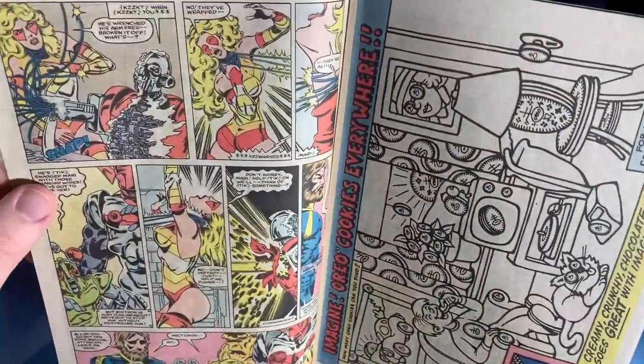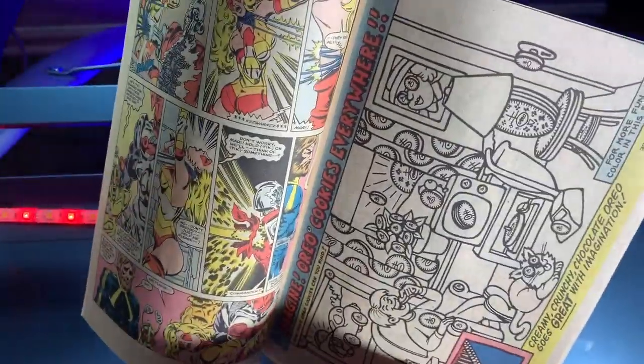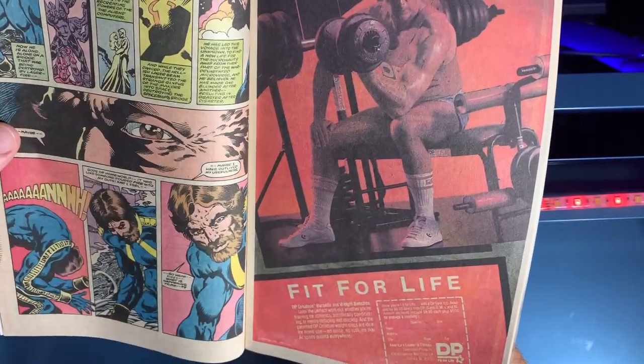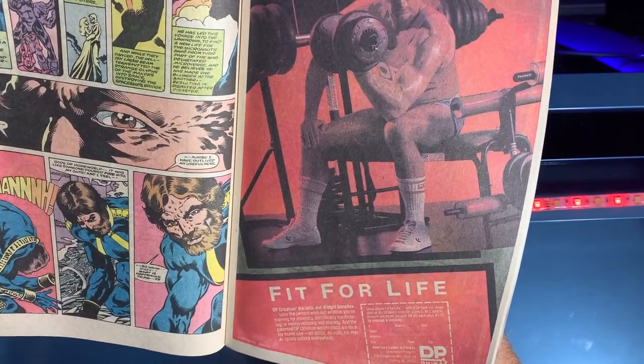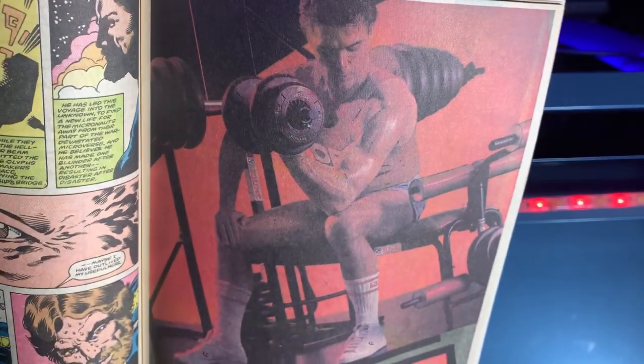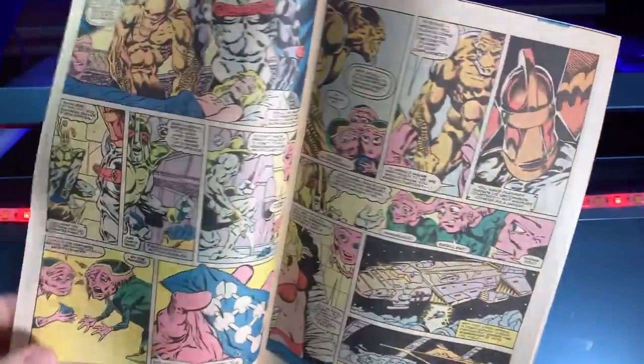But all of a sudden one of the robots goes crazy, tries to strangle Marionette, and everybody's like 'what, huh?' And look — you can get dumbbells, 'Fit for Life' from DP Orbitron. Is anyone reading Micronauts going to run out and buy some dumbbells? I do like his sneakers though — those are pretty fresh.